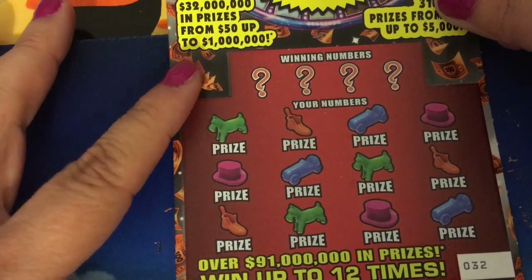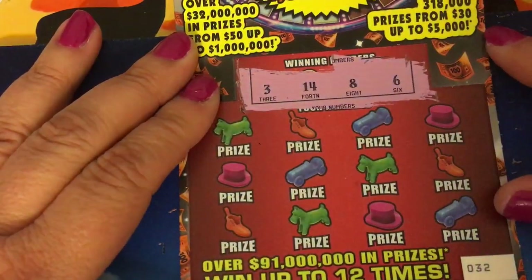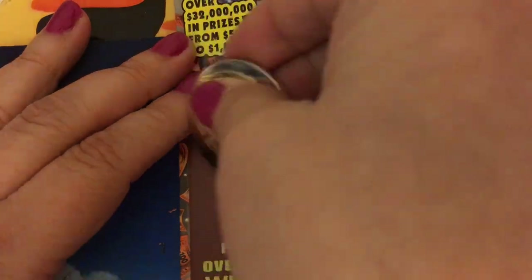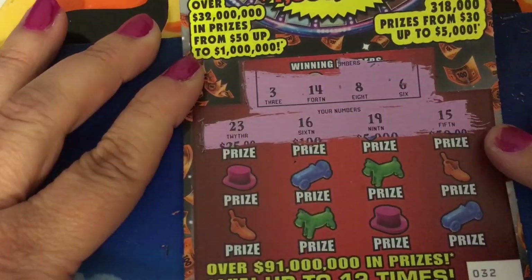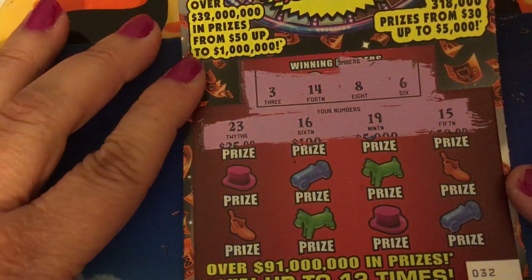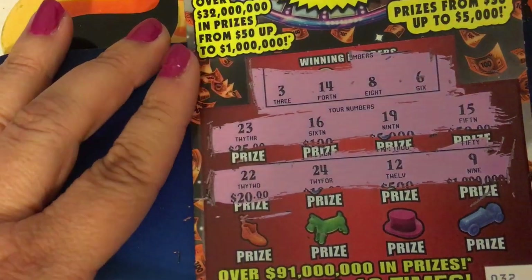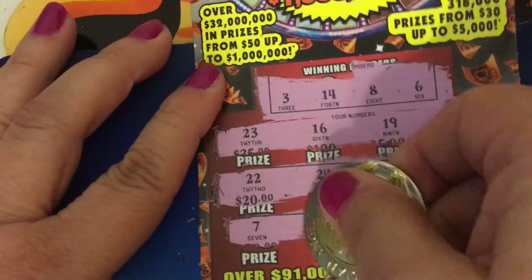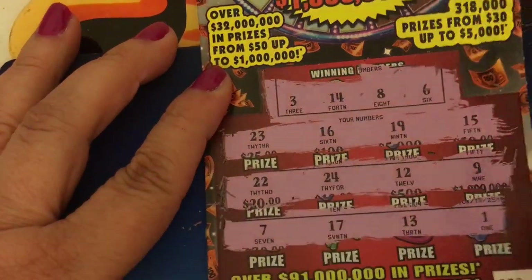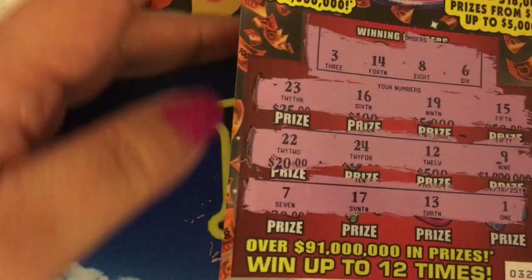Okay, this is ticket number 32 — I certainly hope this is the lucky one. Our winning numbers are 3, 14, 8, and 6. First row: 23, 16, 19, and 15. Second row: 22, 24, 12, and 9. Last row: 7, 17, 13, and 1. Another dud.